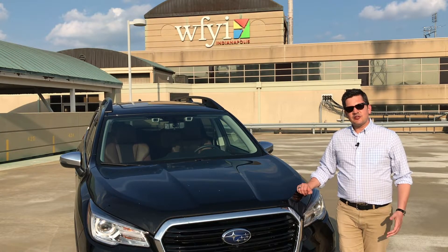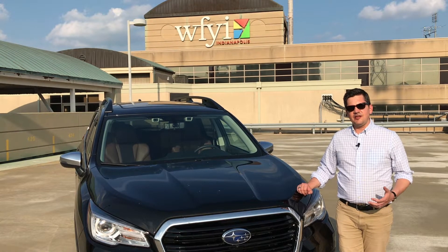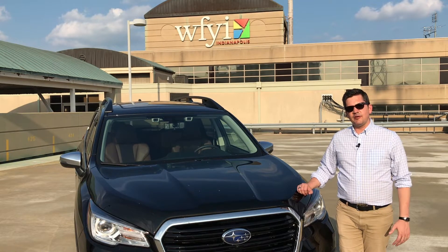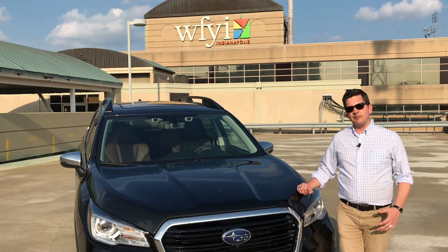Hi everyone, it's Casey Williams. Subaru's been having lots of success lately, especially with their crossovers — vehicles like the Forester, the smaller Crosstrek, and of course the iconic Outback. They've done very well for the company, with very loyal owners and very capable vehicles.